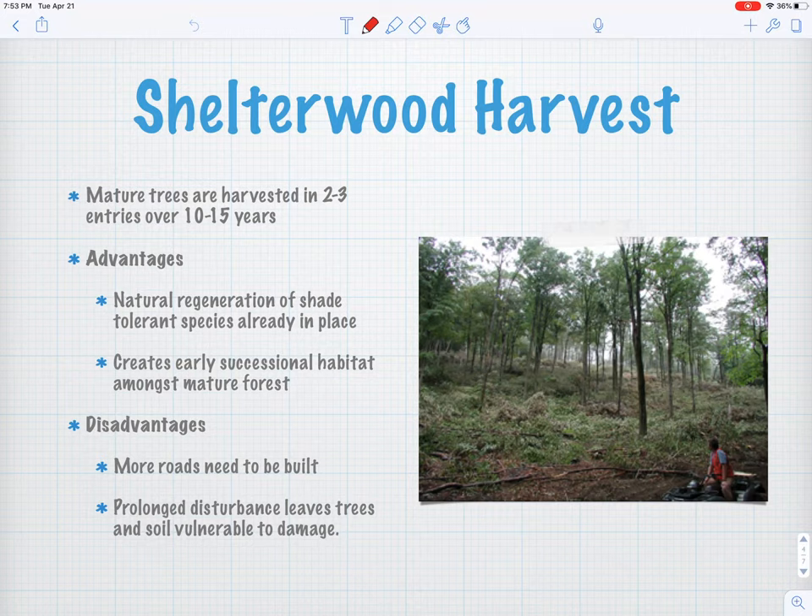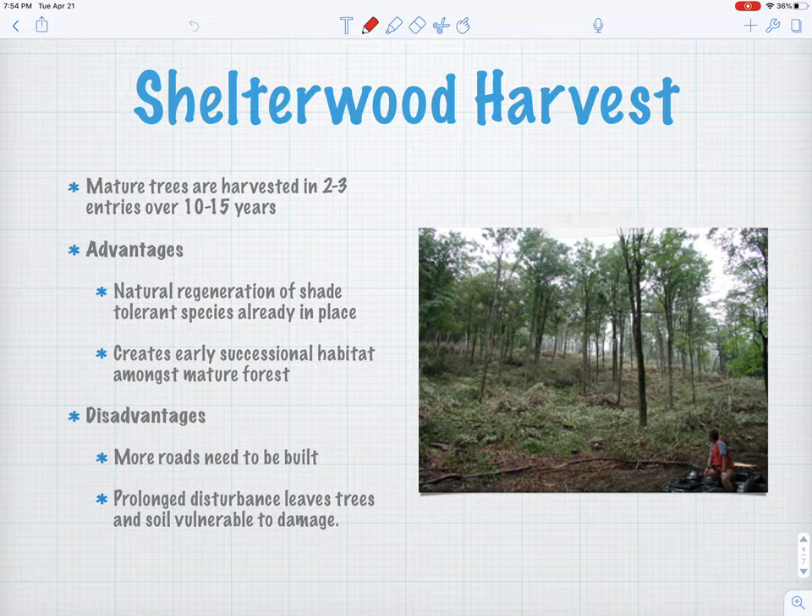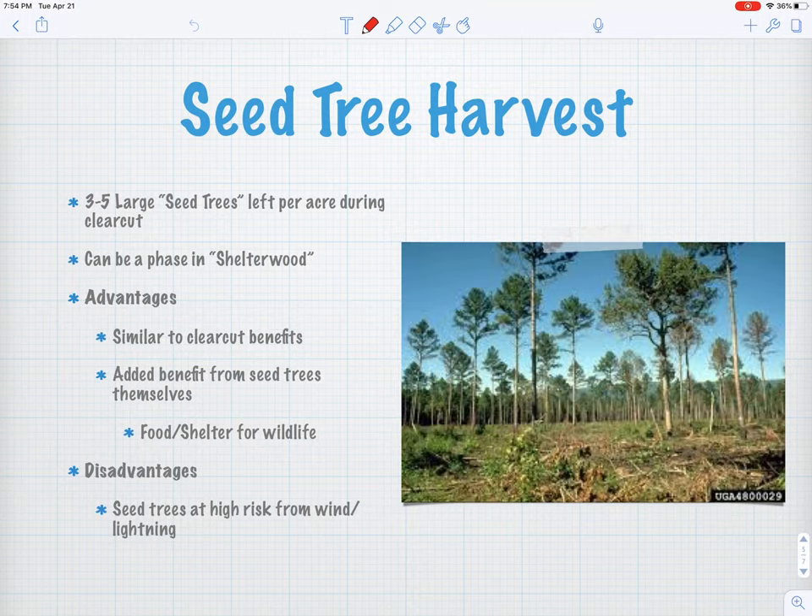I realized it was a shelterwood harvest about five or six years ago because all the young pines that were waist high when I was in high school were all of a sudden 15 feet high. It hit me that they were coming back to harvest the rest of the big pine trees pretty soon. Sure enough, the next year the whole thing got harvested again — all the larger trees were removed — and it'll be a while before we're hunting in that spot again. But that is the natural cycle of disturbance in the industrial forest up north.